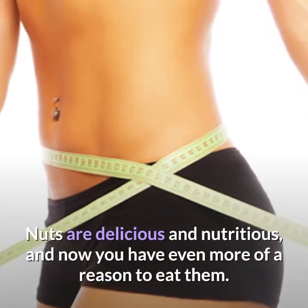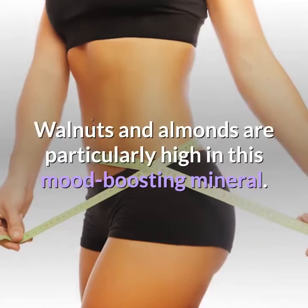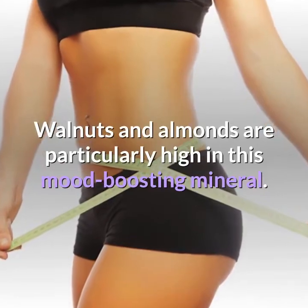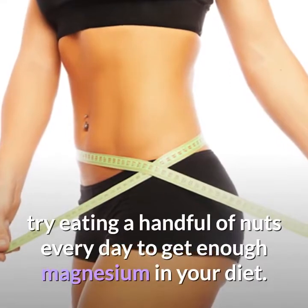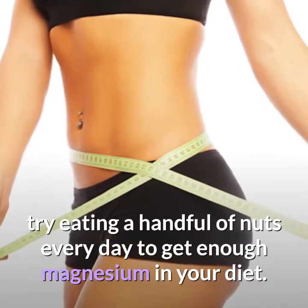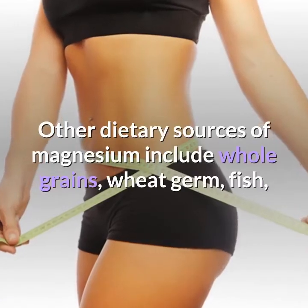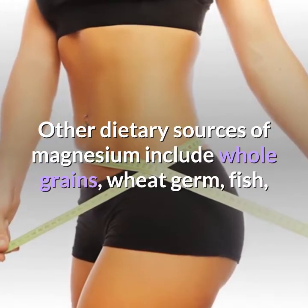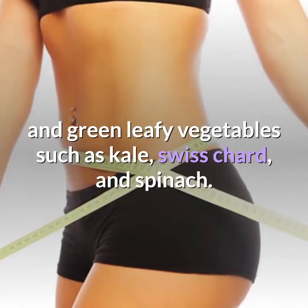Nuts are delicious and nutritious, and now you have even more of a reason to eat them. Nuts and almonds are particularly high in this mood-boosting mineral. If you've been struggling with getting enough sleep, try eating a handful of nuts every day to get enough magnesium in your diet. Other dietary sources of magnesium include whole grains, wheat germ, fish, and green leafy vegetables such as kale, Swiss chard, and spinach.